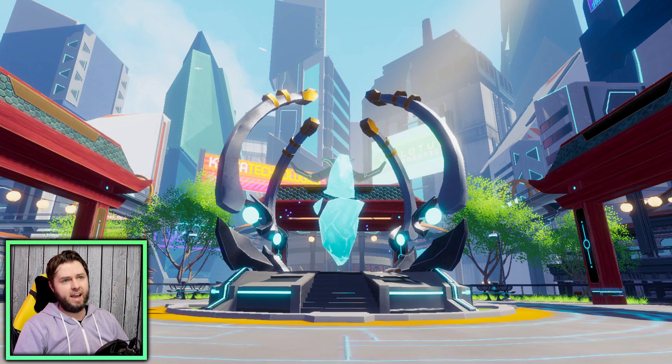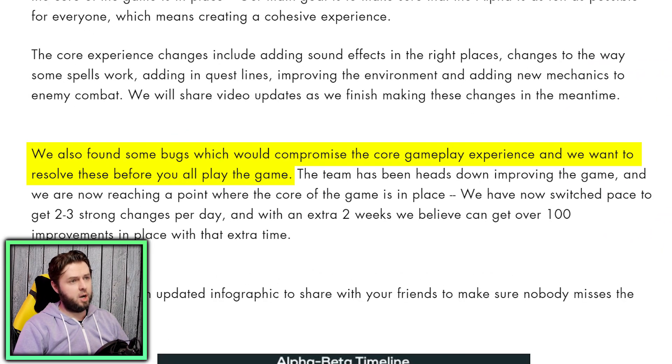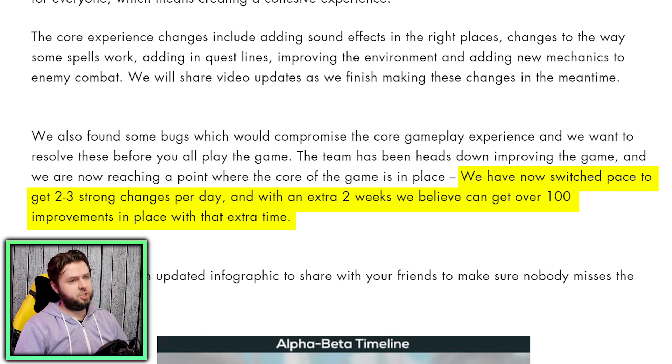In our next bit of news, the upcoming MMO Zenith VR's Alpha has been delayed to May of this year, pushing it two weeks past its original intended date. Looking at the timeline: a preview weekend — a Kickstarter exclusive — kicks off as May begins, followed by the early bird alpha starting May 3rd and a second alpha coming in mid-June. The devs noted they found some bugs that would compromise the core gameplay experience and want to resolve these before players get in.